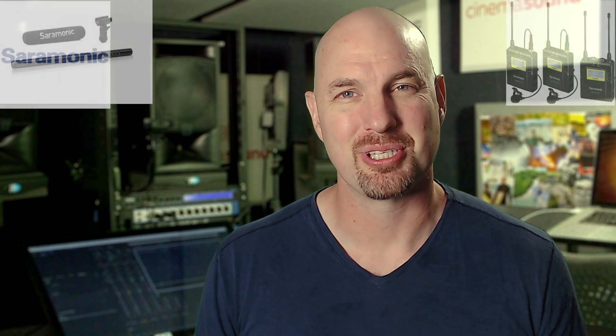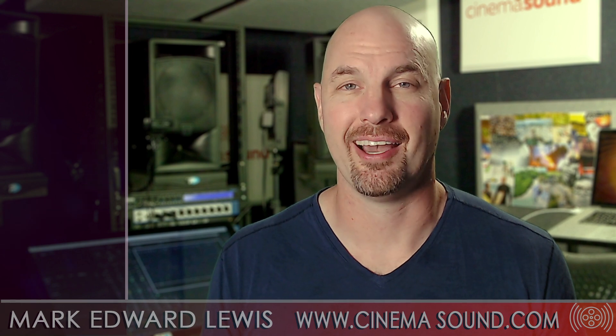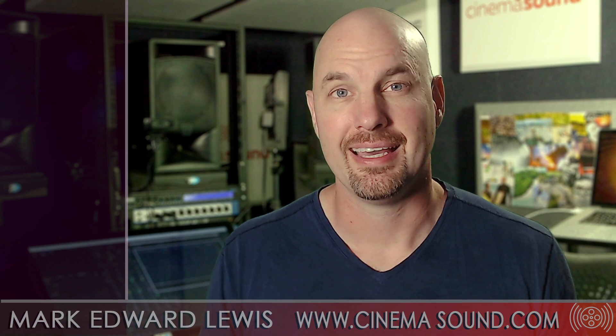Hey everybody, Mark Edward Lewis here from cinemasound.com. What microphone should we buy? What microphone should we use? We get this question all the time at Cinema Sound and we want to get this handled for you right now. So what microphone should we buy? Well, that's sort of like asking how long is a piece of string — it depends.